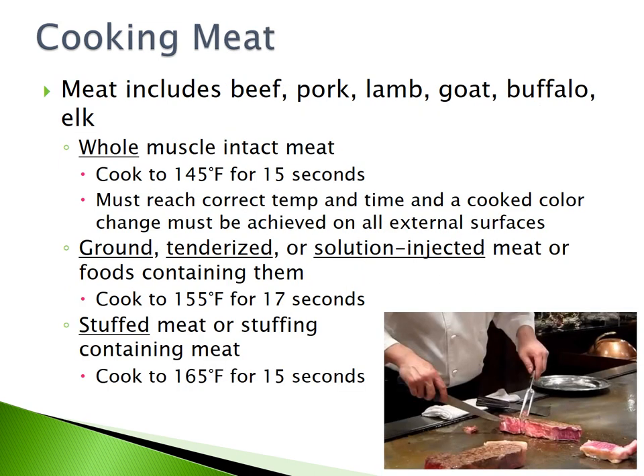Cooking meat. Meat includes beef, pork, lamb, goat, buffalo, or elk. Whole muscle intact meat must be cooked to 145 degrees Fahrenheit for 15 seconds. You must reach the correct temperature and time, and a cooked color change must be achieved on all external surfaces. Ground, tenderized, or solution-injected meat or foods containing them must be cooked to 155 degrees Fahrenheit for 17 seconds. Stuffed meat or stuffing containing meat must be cooked to 165 degrees Fahrenheit for 15 seconds.